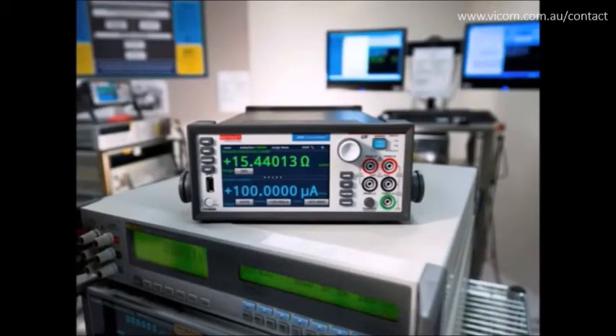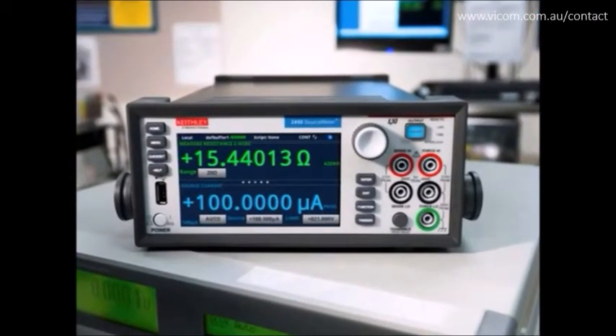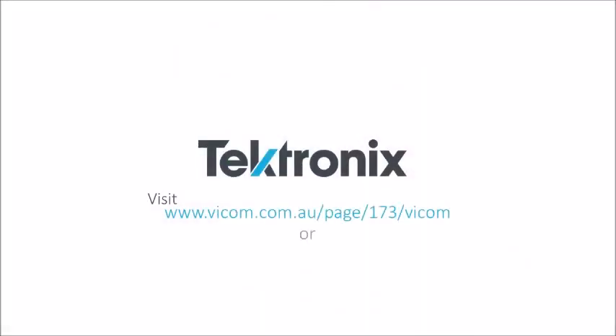The Model 2450 Interactive Source Meter is truly the source measure unit for everyone, for a wide variety of applications. Its intuitive user experience, performance, and versatility will make it your lab's go-to favorite instrument. All of this, combined with the legendary Keithley precision, resolution, accuracy, and dependability, will allow you to learn faster, work smarter, and invent easier.